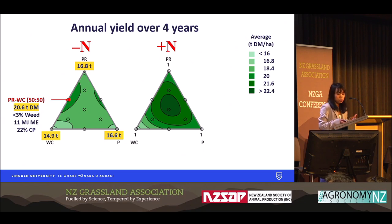That mixture can produce 20.6 tonnes of dry matter with less than 3% weed, 11 MJ/kgDM, and 22% crude protein. This optimum mixture produced 4.8% more dry matter than the average dry matter of ryegrass and white clover monocultures, due to species interactions between ryegrass and white clover.